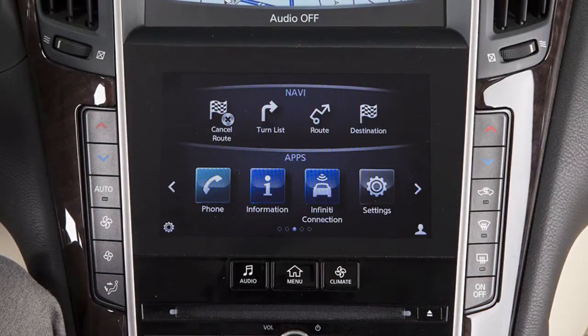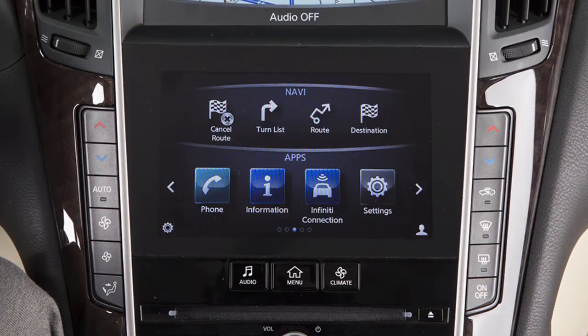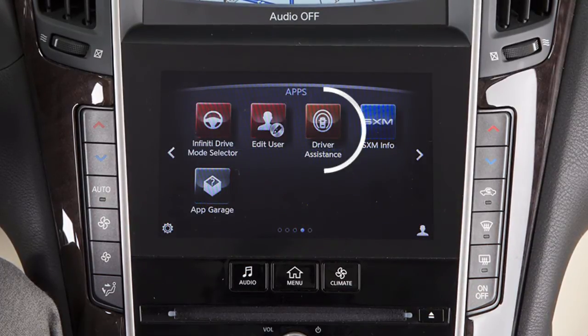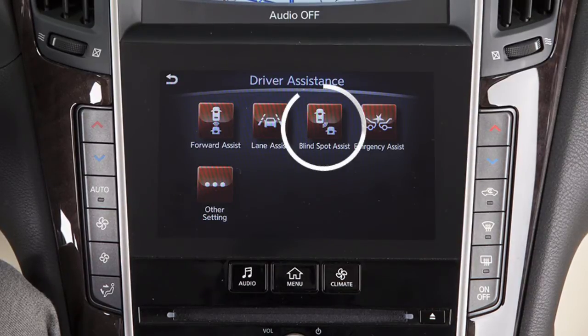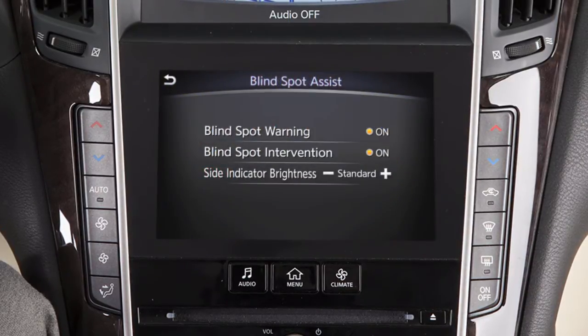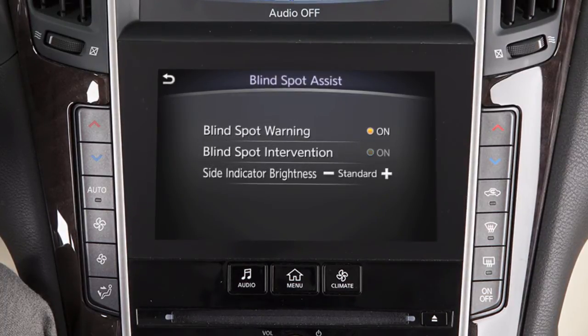To enable or disable the BSW or BSI systems, press the menu button on the control panel, touch the right arrow key, then touch Driver Assistance on the lower touch screen display. Then touch Blind Spot Assist, then Blind Spot Warning or Blind Spot Intervention to toggle the feature on or off.